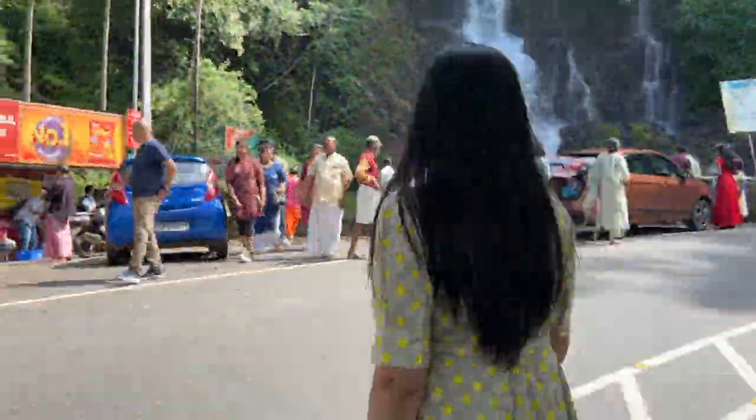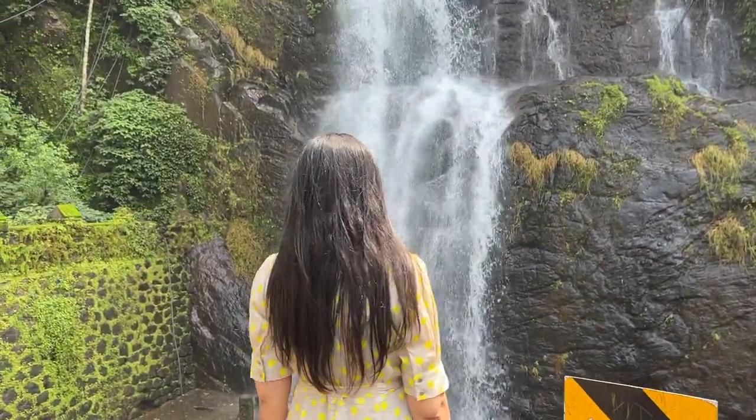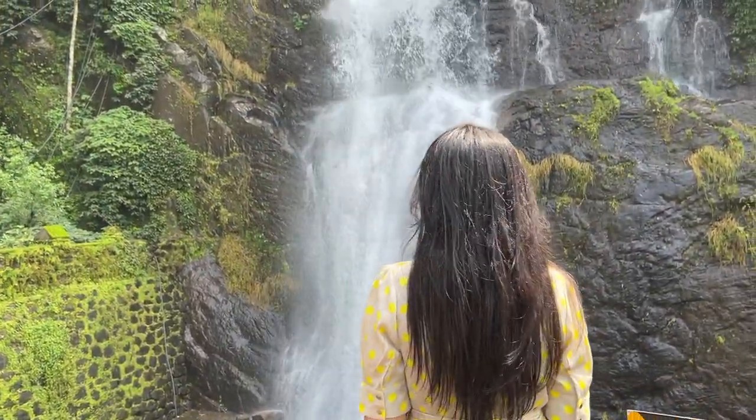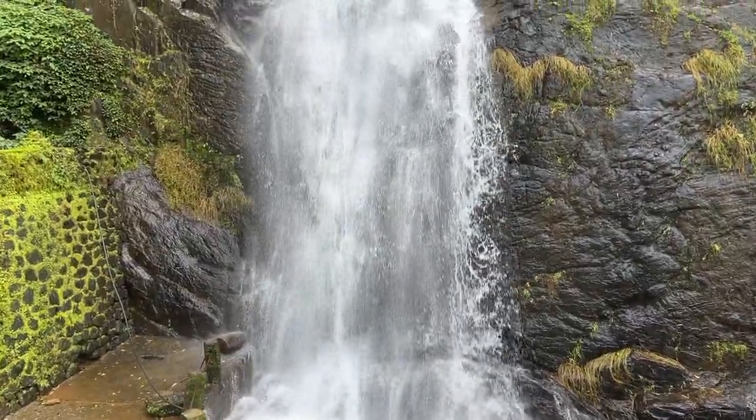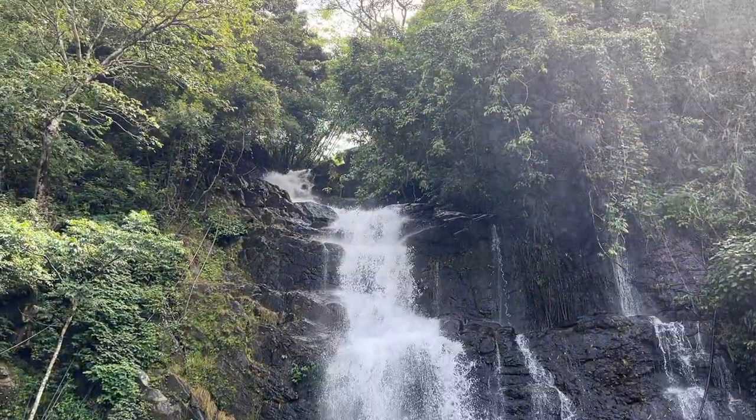This waterfall is in Alleppey and you do not have to purchase an entry ticket to visit this one. You can see this waterfall from 3 to 4 steps, and you can view it from below. There are also many food and drink stalls nearby.